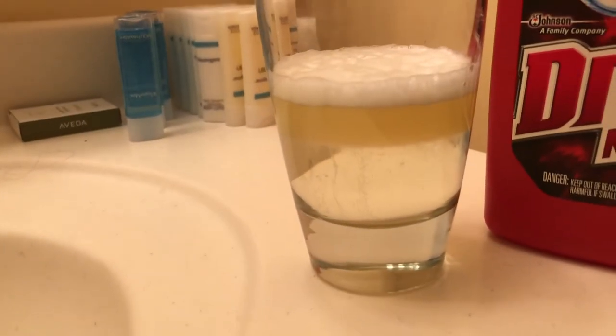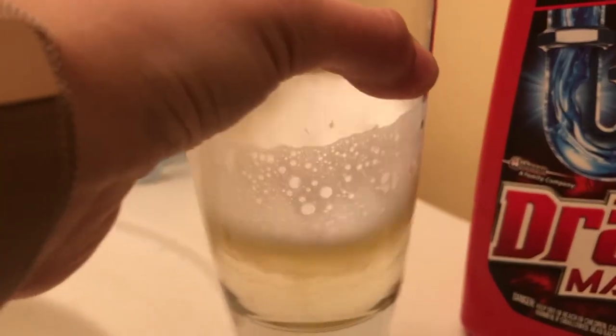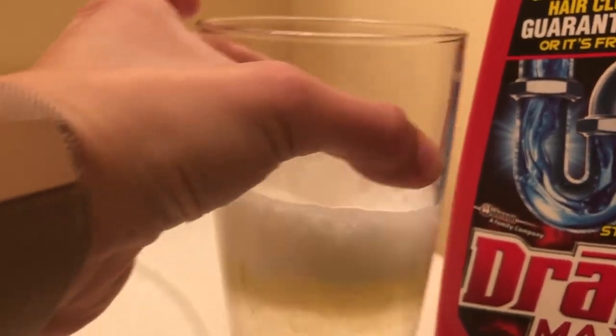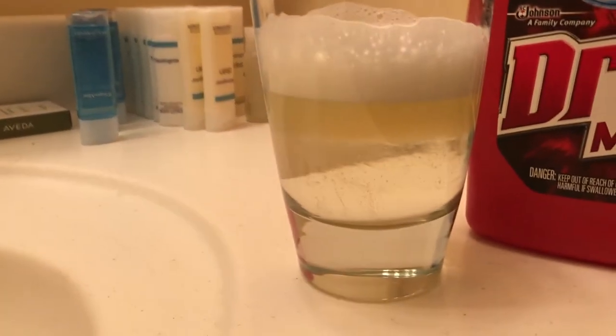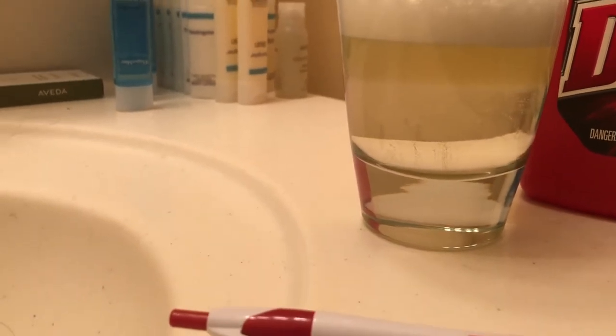Coming back to the Drano, it hasn't really changed color. It kind of looks green on camera but in person it just looks yellow. It's not looking green or blue. I don't know if I got a weird kind of Drano because it was clear — maybe Drano is supposed to be blue. We'll just give that one a zero, so we'll end up with nine results total.